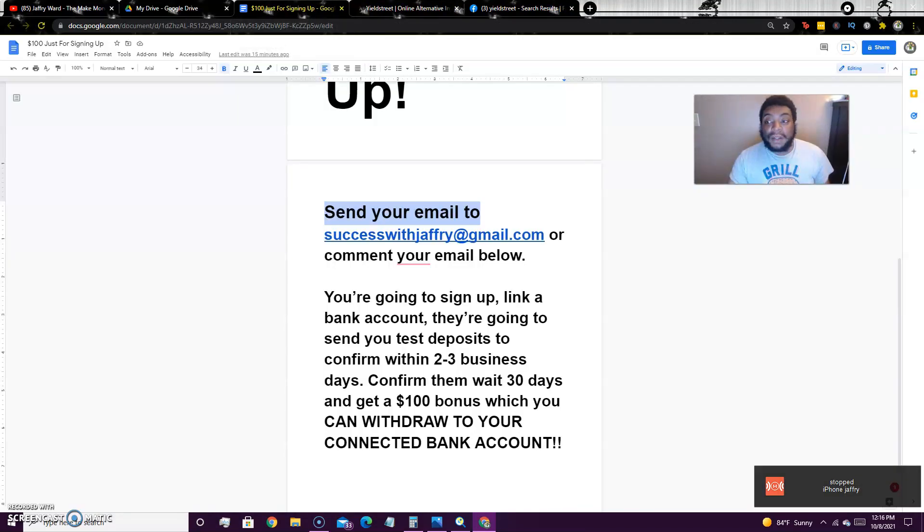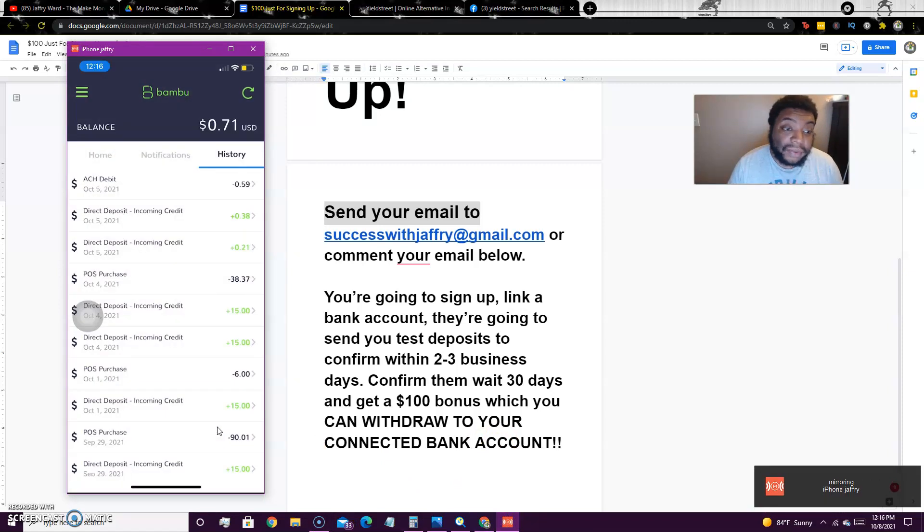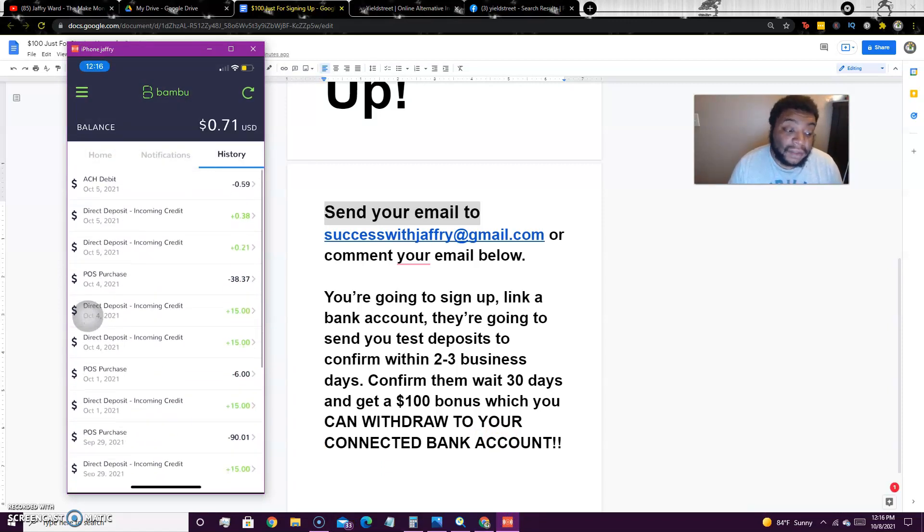Make sure you sign up for Bamboo if you haven't already because they will give you a $10 bonus for free — it comes within five to seven business days. I've talked about Bamboo plenty of times. You can see the $15 bonuses right here — they do pay, simple as that.